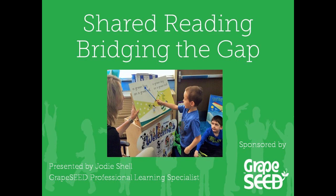Welcome! We are so glad that you could join us today. I am Paula Lutzie, a Grape Seed Professional Learning Specialist. I am excited to have Jodi Schell here with me today to give you an inside look at shared reading and what it can do for your students.